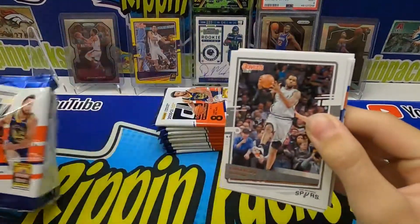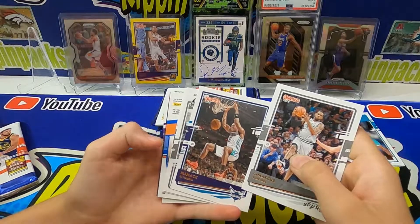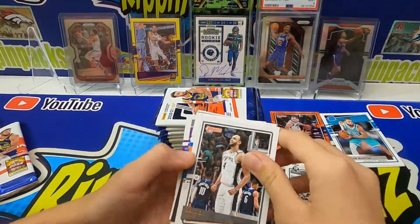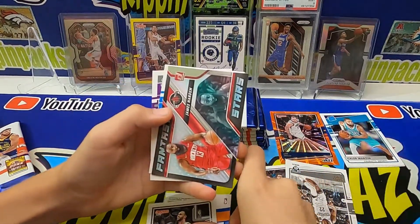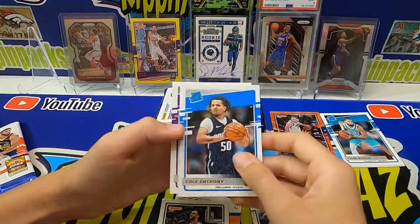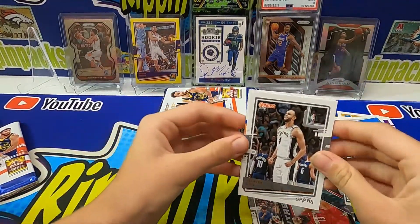Oh, we got a backwards card — so we hit an auto instead of a mem, very cool! Insert rated rookie Cole Anthony and Tyrese Halliburton — not a bad one there. Looks like we hit an auto, so we'll get that ready.